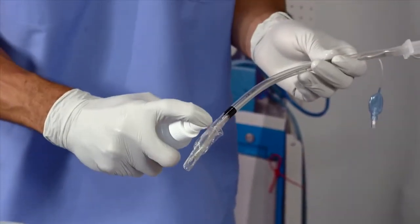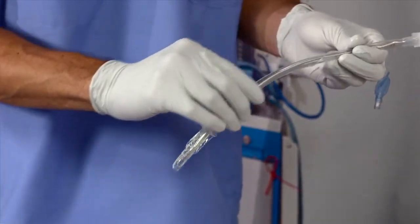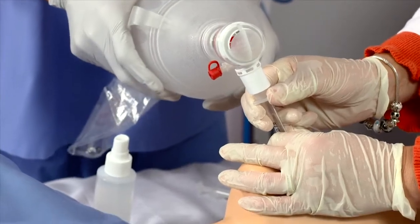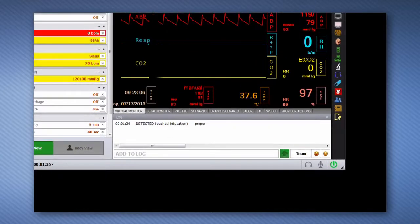Remember to lubricate the endotracheal tube or any other airway adjunct before intubating. Built-in sensors detect the depth of intubation, and the endotracheal tube placement information is displayed and recorded in the software event log.